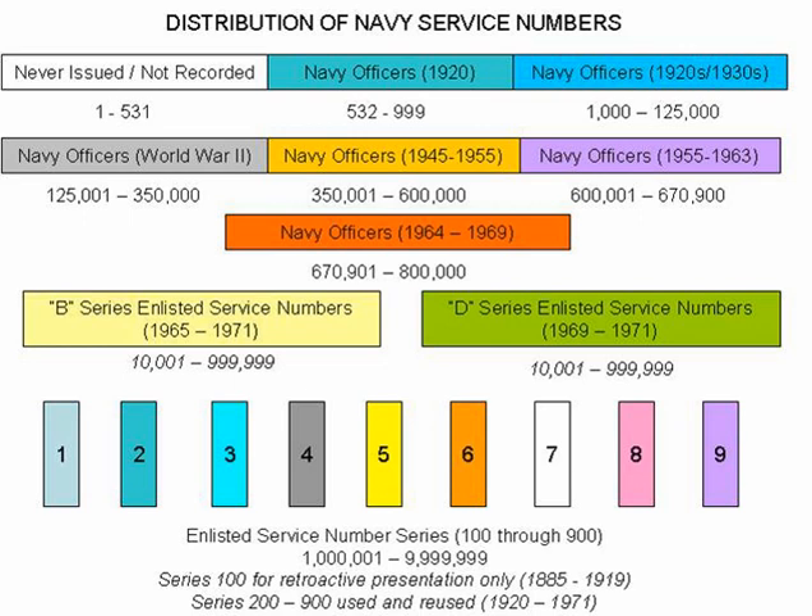Navy enlisted numbers were divided into nine distinct series, beginning with the 100 series which was intended for retroactive presentations to those enlisted personnel who had served in World War I and the Spanish-American War. The 100 series began at number 1,001, written as 100-00-01, and extended to 999,999, granting the Navy 999,999 possible numbers for retroactive presentation. The Navy began issuing such numbers alphabetically through its discharged service records, with number 100-00-01 assigned to a sailor named Clayton AAB.